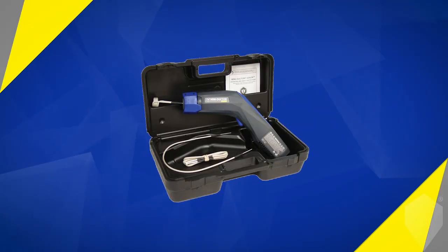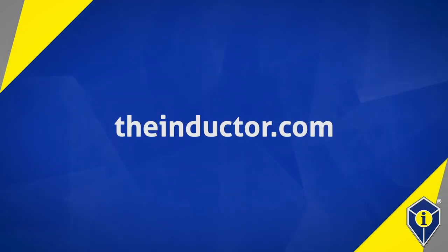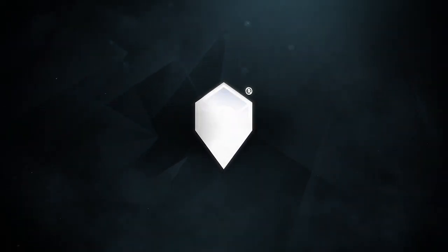More information about the MiniDuctor series and all Induction Innovations products can be found at TheInductor.com. Experience Invisible Heat with Induction Innovations.